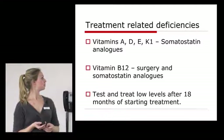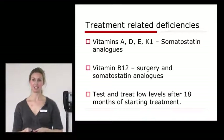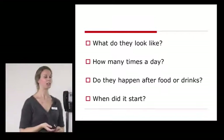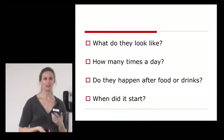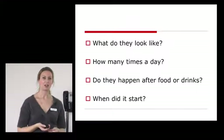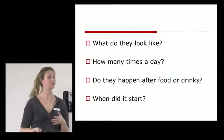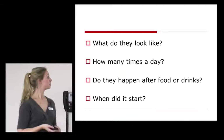For both of those, we try to test your levels after 18 months of starting the injections. When we see you, we want to know what your stools look like — what colour they are, do they float or sink, are they greasy, how many times a day you go? That can affect which therapies you go on. Do they happen after food or drinks — is it your hormone or the food causing it? These are very important questions.